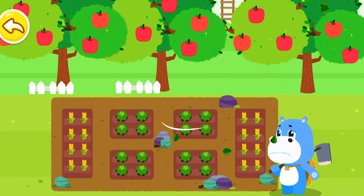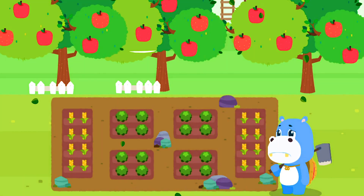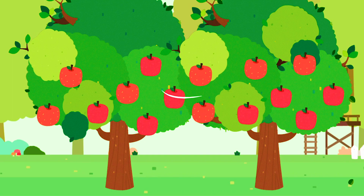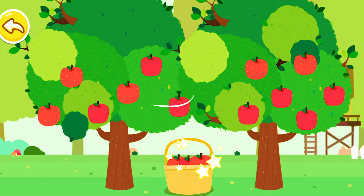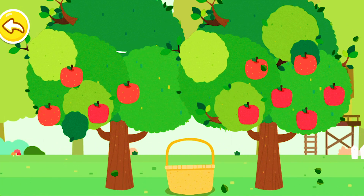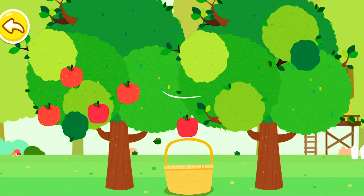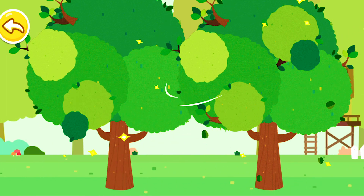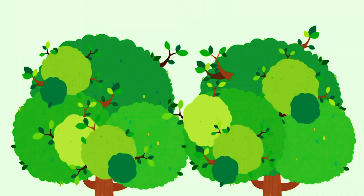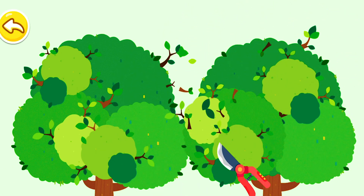Oh no! A hurricane is coming! I need to protect my fruit trees and fields! Put the fruit trees in the basket quickly! Great, all the fruits have been picked! Cut these branches so that the big trees won't be blown down!